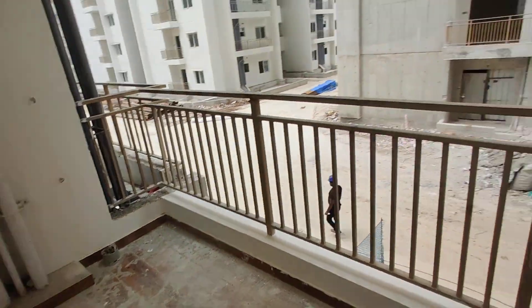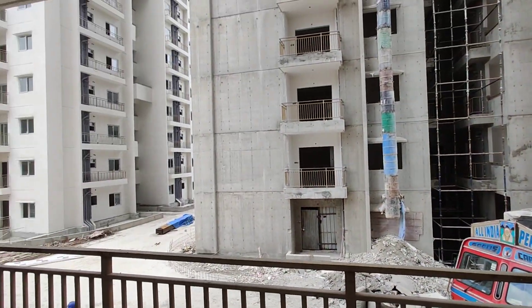This is the hall and this is the living area with attached balcony. This is the balcony. This is a MyWon Technology construction.